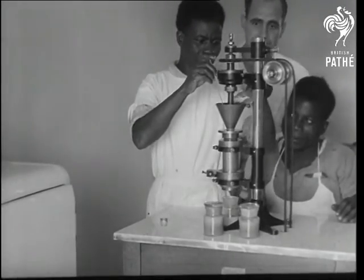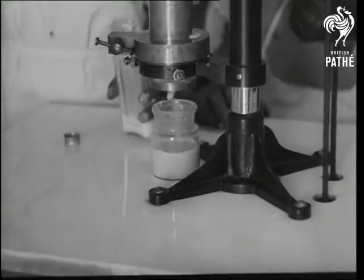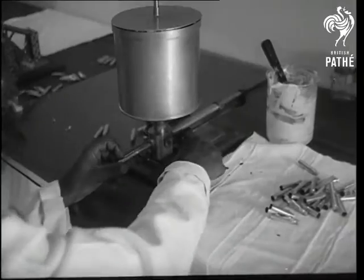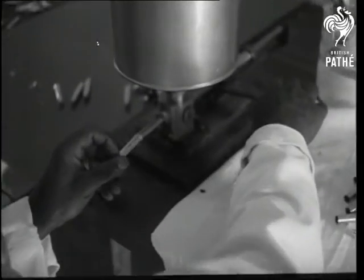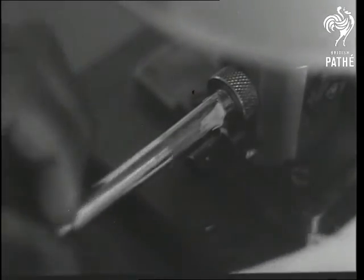Eventually the finished vaccine is drawn off in liquid form. The vaccine is mixed with lanolin and put into small tubes. Each tube contains enough for 200 vaccinations, which, when you come to think of it, is a powerful lot of protection packed into a very small package.